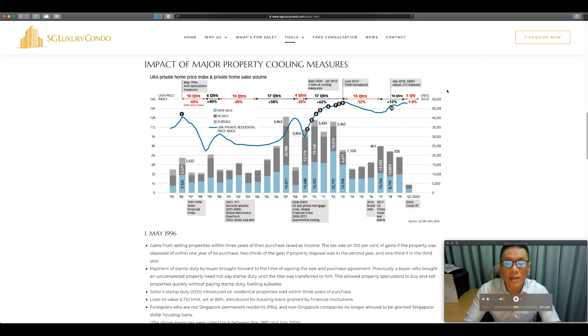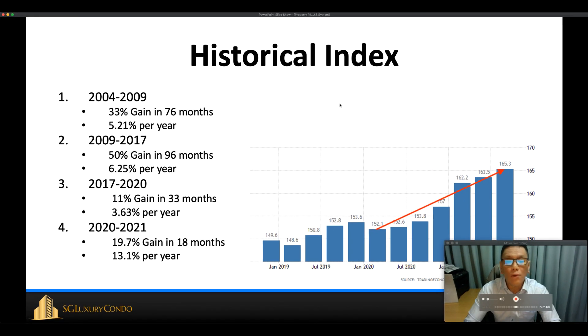Looking at the historical property price index across three cycles since 2009: from 2004 to 2009 there was a 33% gain in 76 months, roughly 5.2% per year. From 2009 to 2017 the gain was roughly 50% in 96 months, which is 6.25% per year. From 2017 to 2020, just before COVID, it was 11% in 33 months — about 3.63% per year. However, from Q2 2021 to Q3 2020, the total gain was 19.7% in 18 months, which is 13.1% per year — much higher than historical averages.